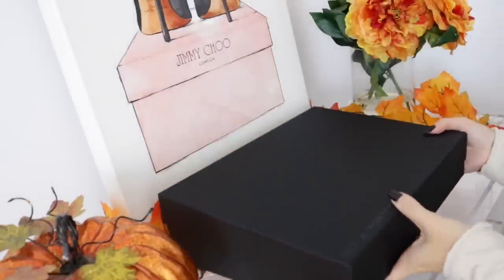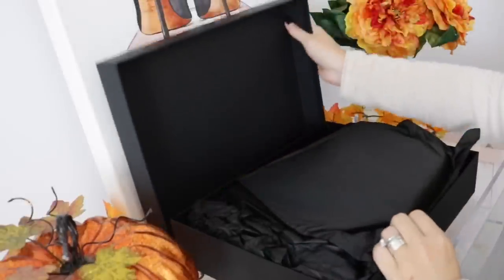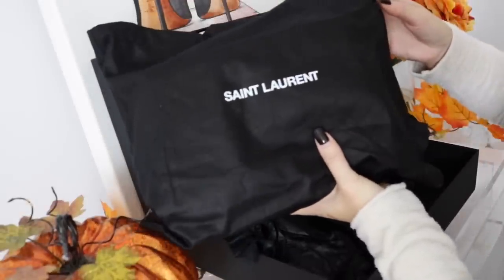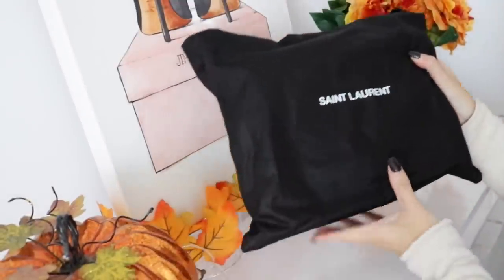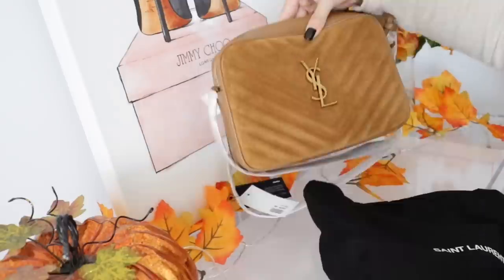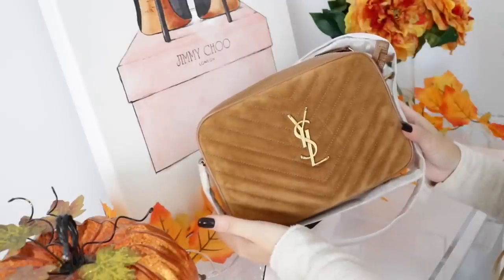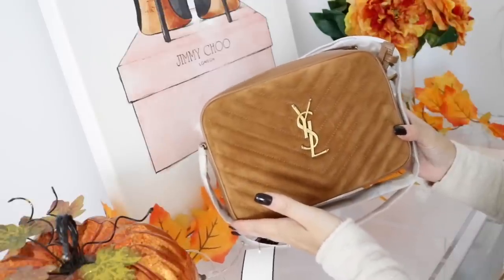As you can tell, it is a Saint Laurent bag and it comes in the beautiful Saint Laurent dust bag. The bag I picked up is the Saint Laurent camera bag in this beautiful suede color. How pretty is this bag? I absolutely love the color — I think it screams fall. I'm so excited to wear it.